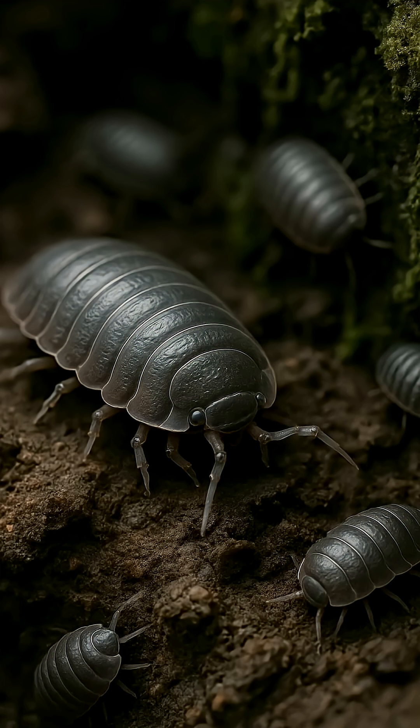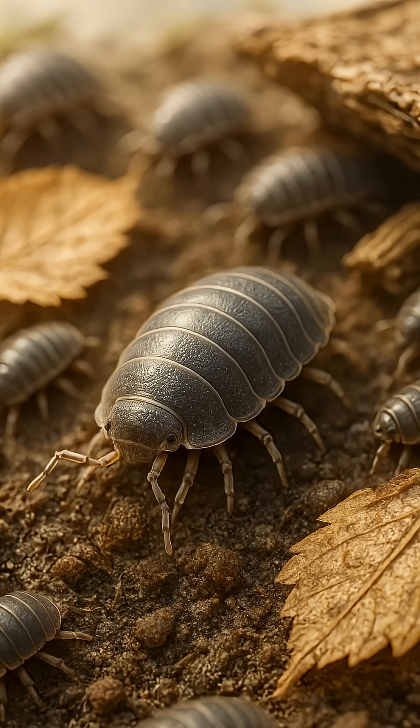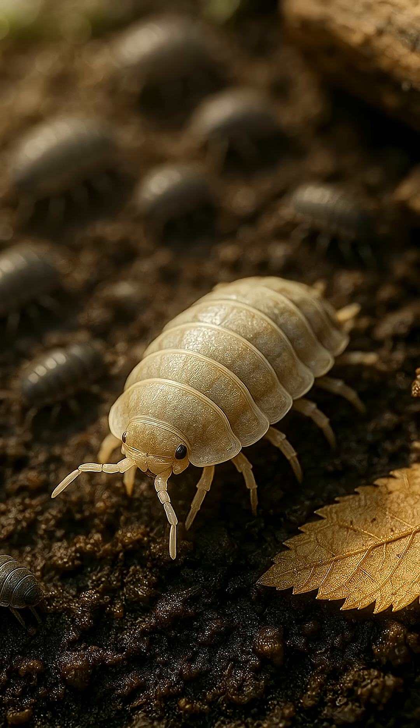These tiny creatures live in damp, shady places, but they do much more for nature than meets the eye. Five functions of wood lice in nature.